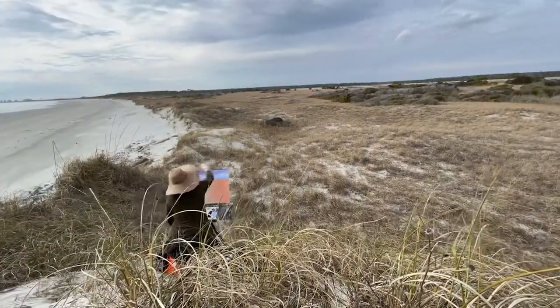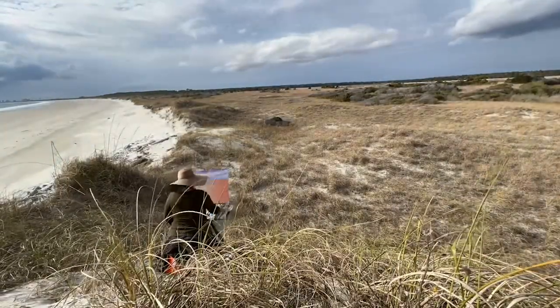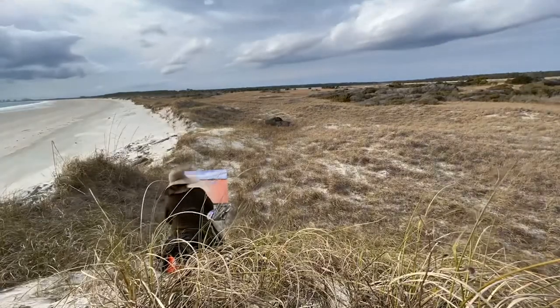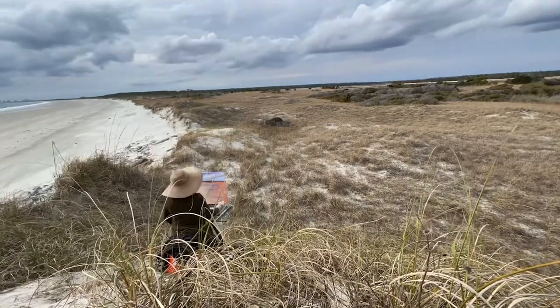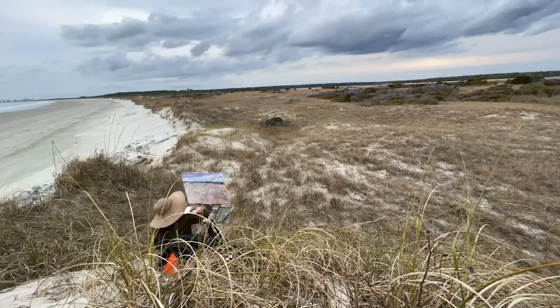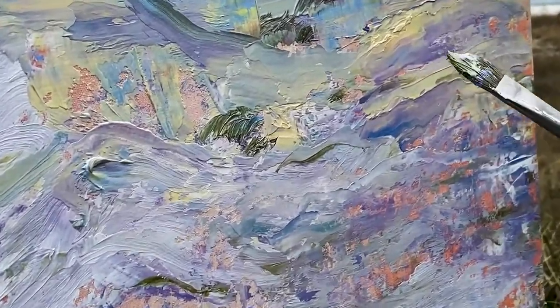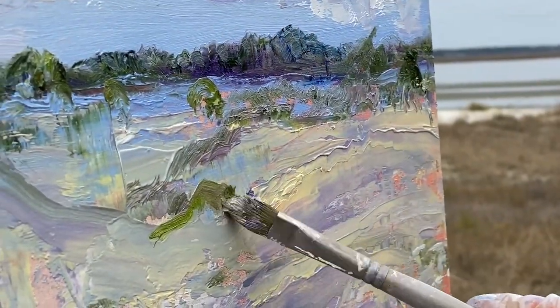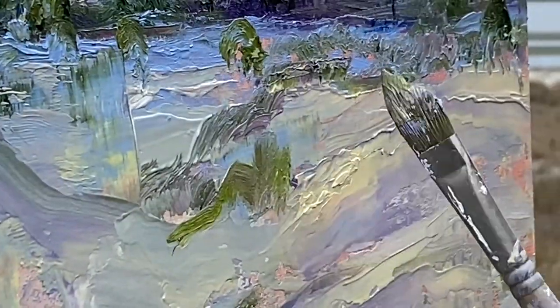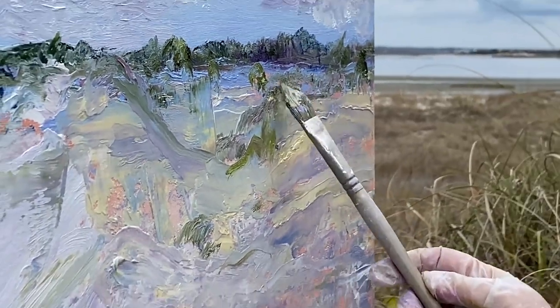The oils take over as the clouds pass overhead, threatening rain. Belgian linen double-primed archival panels are my preferred surface. An Estrada easel and all the supplies fit into a 35-pound backpack. This plein air is truly gooey — thinking about Van Gogh, but I have no desire to cut off my ear. 'Wadey's North Dunes' is the last painting of this excursion.